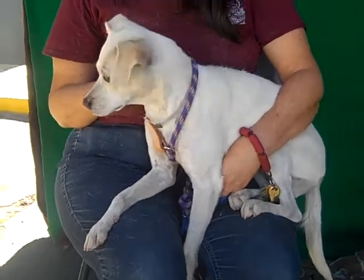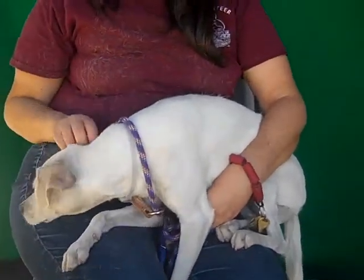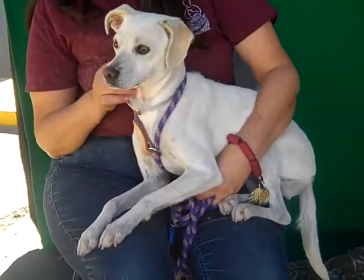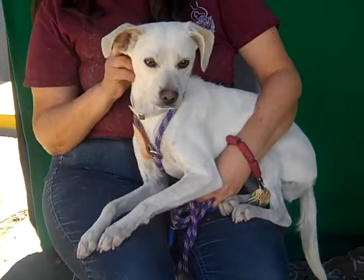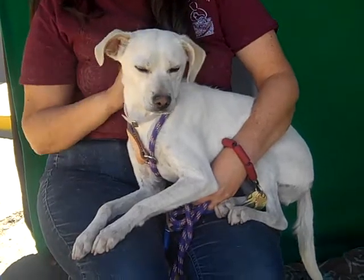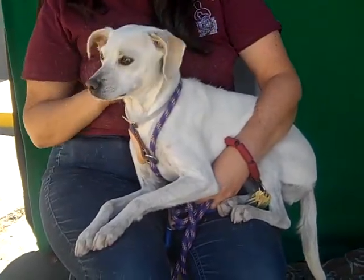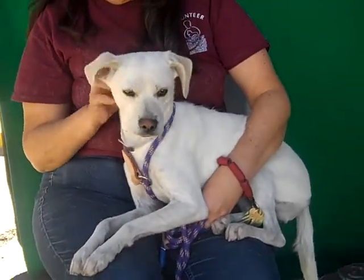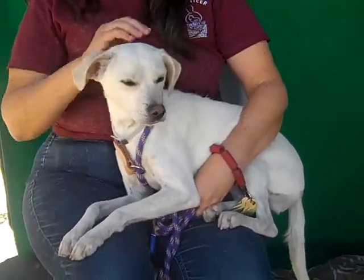She's a very sweet girl. I've been watching her walk around here. Tell us about her personality. She's really sweet, she gives kisses. She's sitting on my lap right now. She likes to be held, but she also loves to walk on the leash. And she seems to be potty trained. She's a good girl.